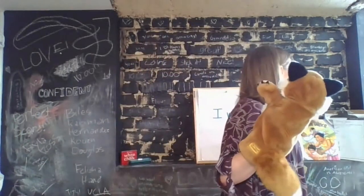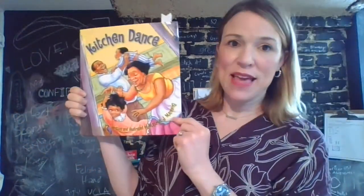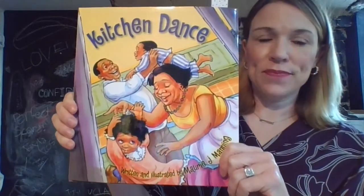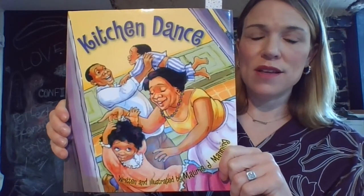Let's get started. I love to show you the book that I'm going to read aloud to you today. Remember, readers, we always start by wondering about the cover. This is the book — it's called Kitchen Dance. It is written and illustrated by Mari J. Manning. That means Mari J. Manning both wrote the story, the words, and drew the beautiful pictures in this book. I want to show you this really closely so you can already ask some questions about this book.